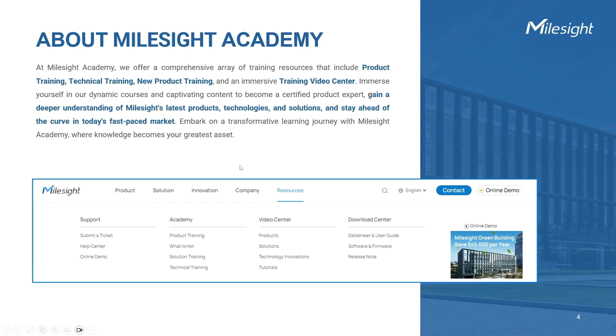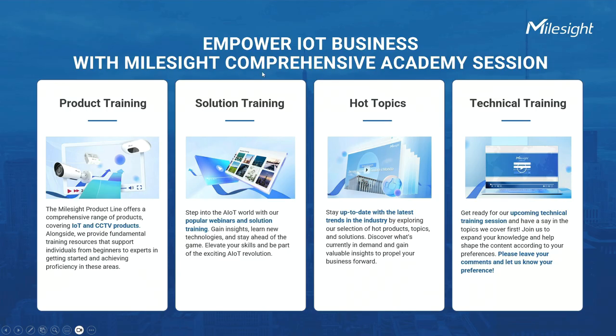The purpose of Milesight Academy is to provide product-related information and knowledge, helping everyone to gain a deeper understanding of IoT and Milesight's products, and to engage in discussions about suitable application directions. Our Academy offers a wide range of training programs and resources designed to enhance your knowledge and skills in utilizing our products effectively.